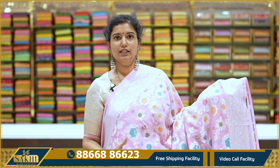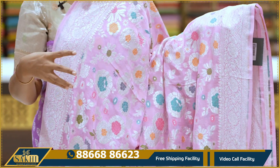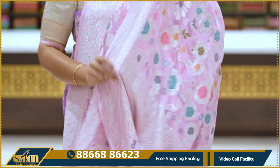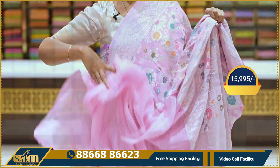Lavender with pink — saree with multiple flowers with multi-meena, silver zari, two sides with equal floral borders. This color combination is very popular. Pallu and blouse. Price: $15,995.